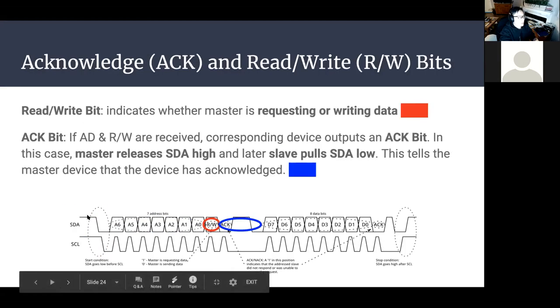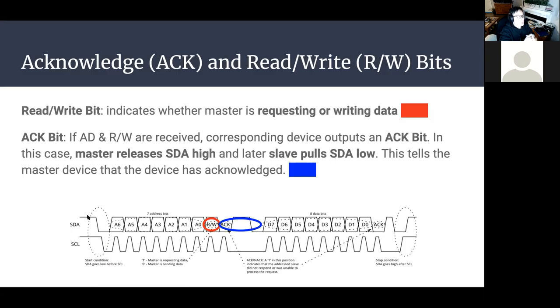After the address, there is a read/write bit indicating whether the master is going to receive or send data. Following that is an acknowledge (ACK) bit. Once the address and read/write bits are received, the slave device outputs an acknowledge bit — the master releases SDA high and the slave pulls SDA low. This tells the master that the slave has acknowledged it's ready to either read or write data.